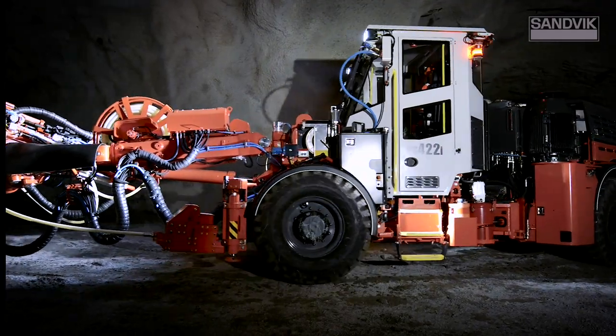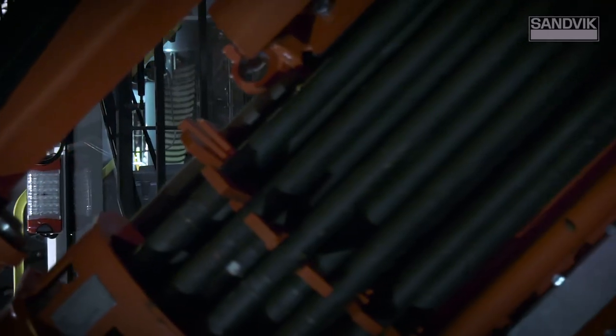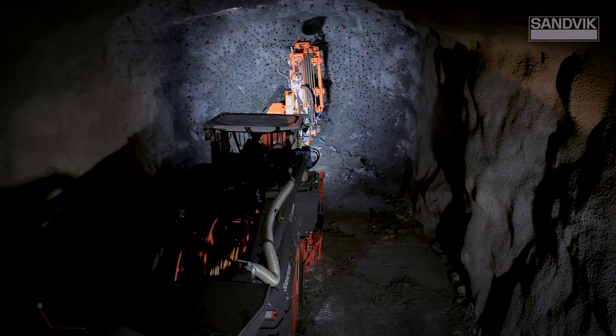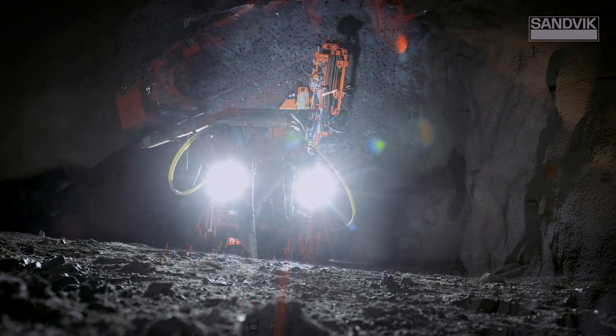Release the power of intelligence, the DS422i cable bolter, part of the Intelligent 400i family. Out now.